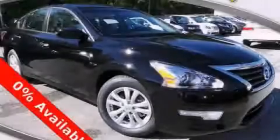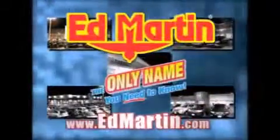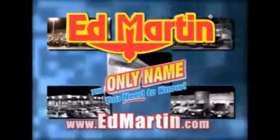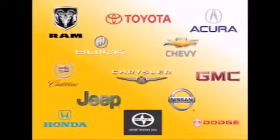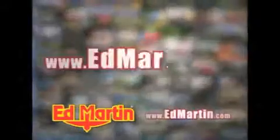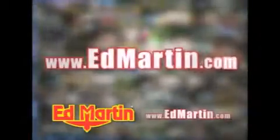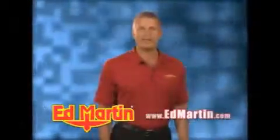Contact us today to arrange your test drive. Ed Martin — the only name you need to know for all your transportation needs. Seven convenient locations, 13 different manufacturers, over 3,500 new and used vehicles, all online at EdMartin.com.